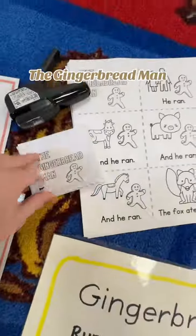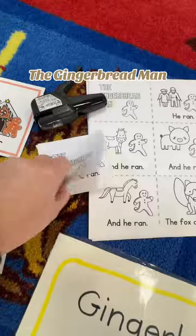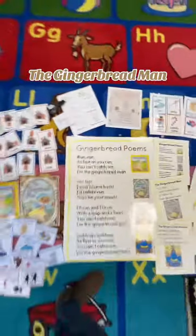This activity is by far the favorite — I've printed so many of these pages. Students can make their own mini book. They're coloring, cutting, and sequencing, then they use my stapler to put their book together.